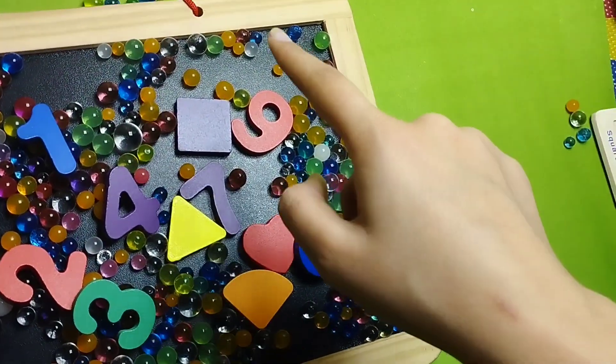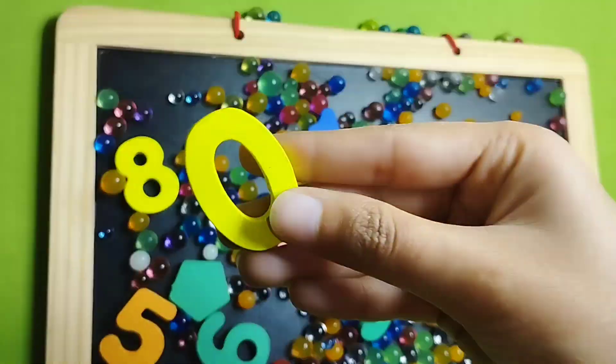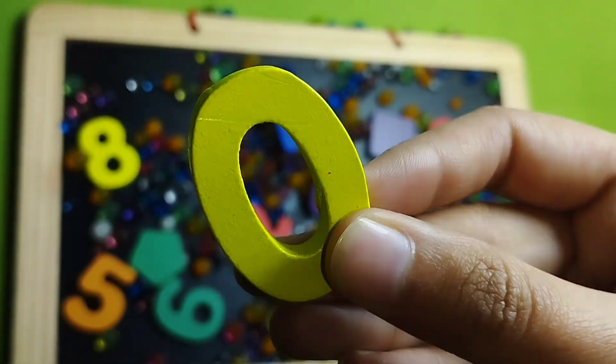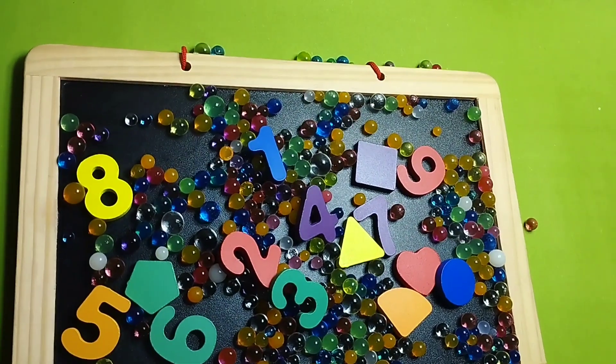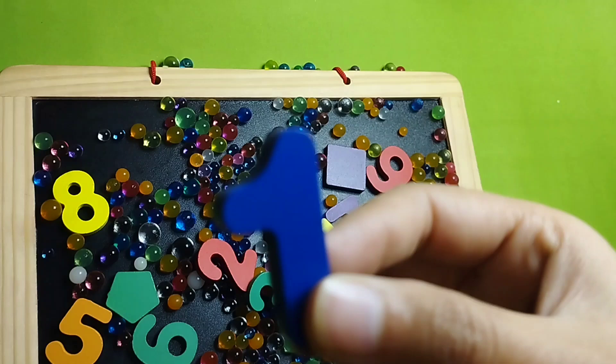Let's find number 1. Number 0, this is number 0. Number 1, this is number 1.